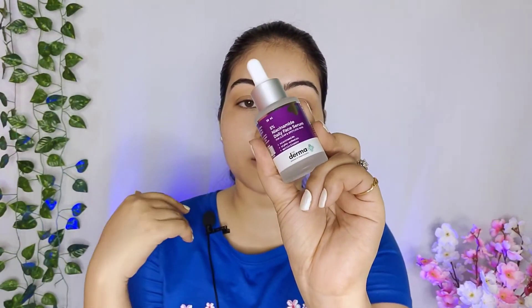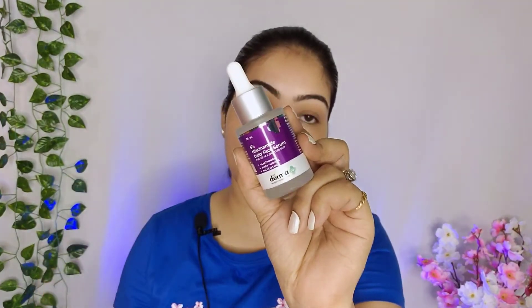This serum claims it will give clear and spotless skin. So definitely, if you have acne it will help clear out the skin. At the same time, if you have any dark spots or pigmentation, it will help you with those as well.